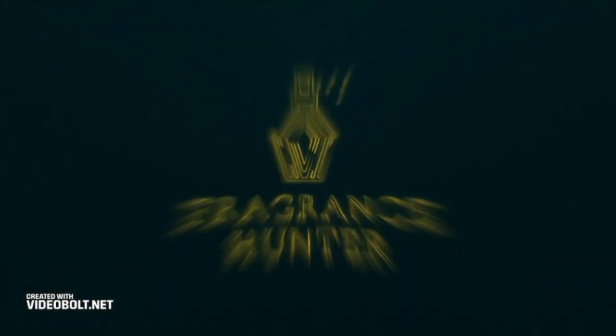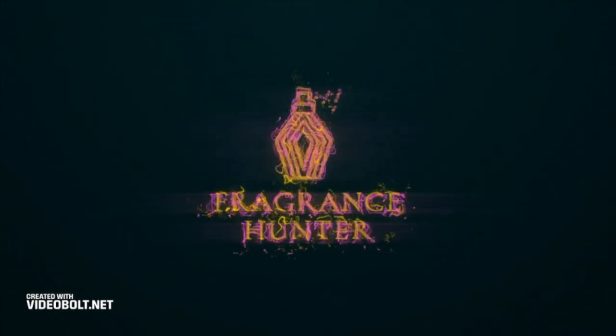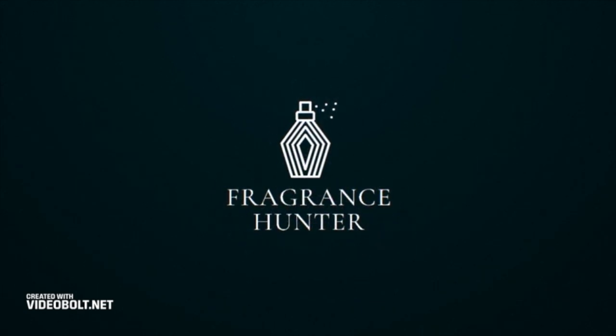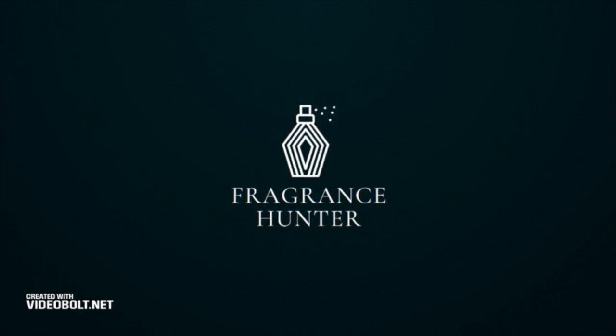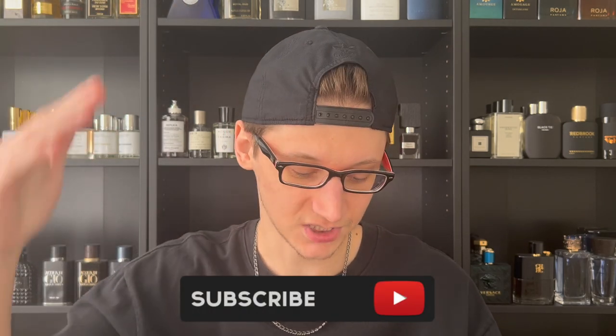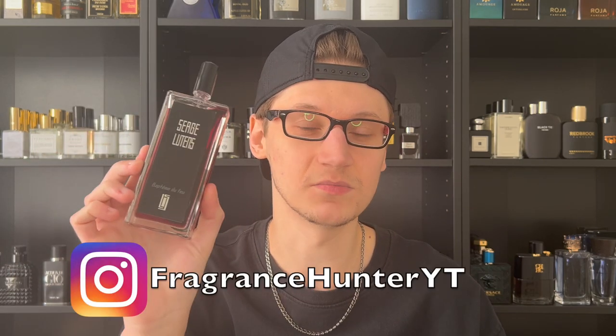It's been said that you don't truly own a niche fragrance until you own a Serge Lutens. So let's go ahead and review Battaem Defoe and find out if that statement is true. Hey, what's going on guys, Hunter here and welcome back to my channel. I do fragrance-related content here, so if you love fragrances go ahead and smash the subscribe button down below. That is correct — I'm reviewing Serge Lutens' Battaem Defoe.